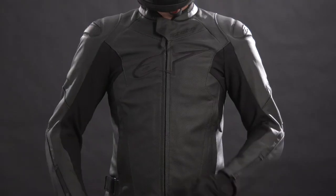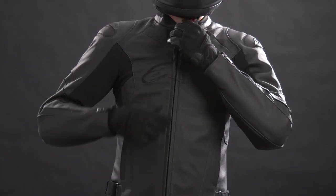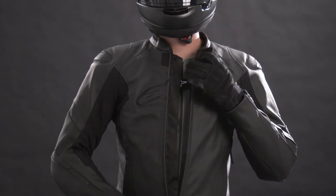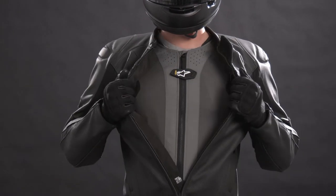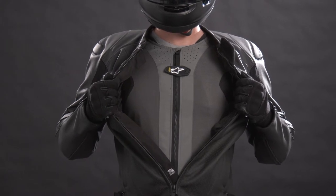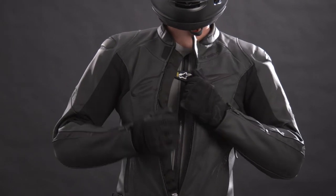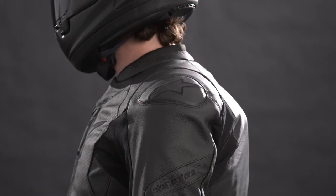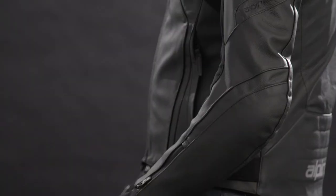But secondly, and more importantly, all this additional stretch paneling makes the new Faster V2 Airflow Leather Jacket ready to be used with the Tech Air 5 Universal Electronic Motorcycle Airbag System, giving riders the ability to ride with the highest level of motorcycle protection available, but also allowing the jacket to sufficiently expand in the event of an accident or deployment. Further increasing the comfort and protection integrated into the Faster V2 is the Nucleon Flex Plus Armor found in the shoulders, elbows, and forearms.